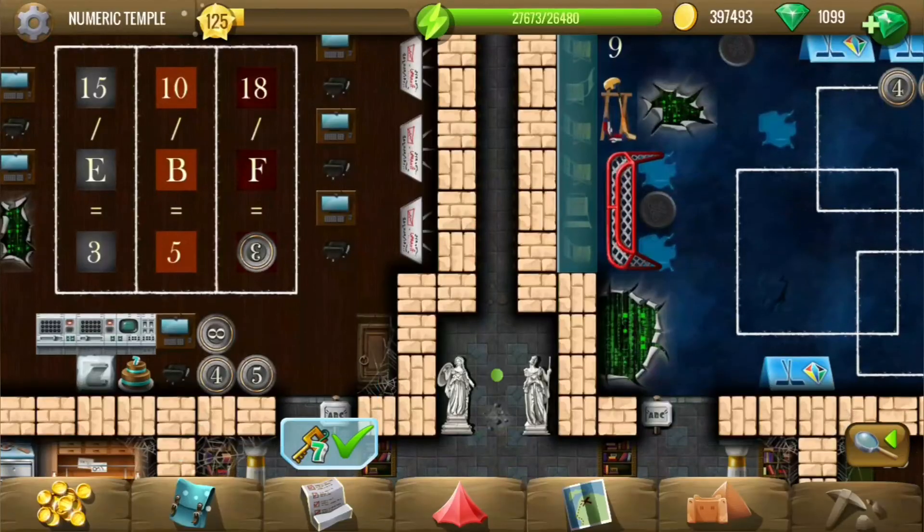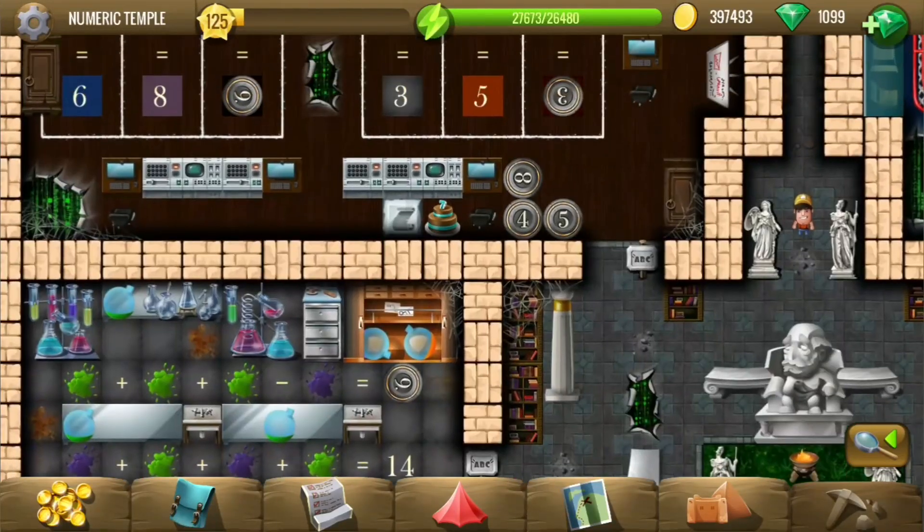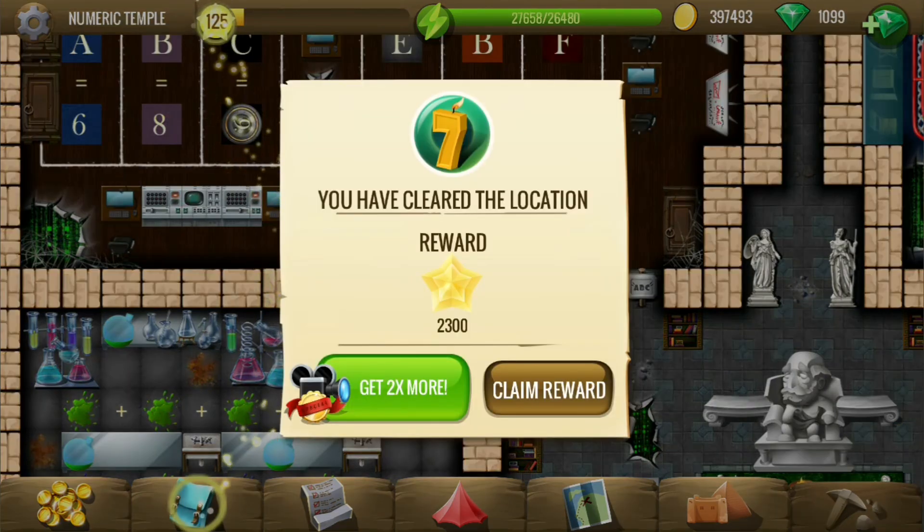I missed a tile somewhere — two of them. Okay, here they are. That's it for this location — view in the chambers and the challenges. Thank you for watching!